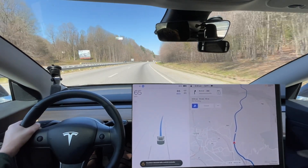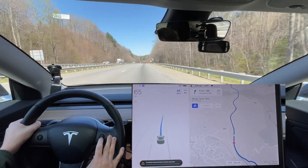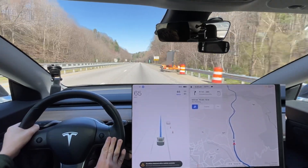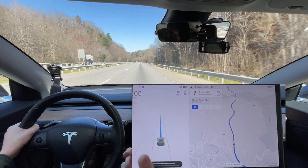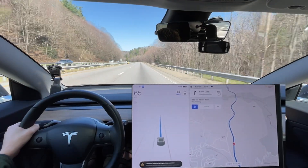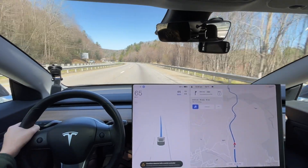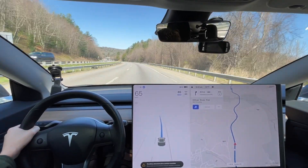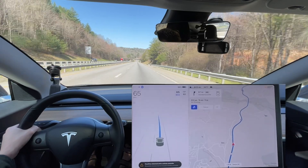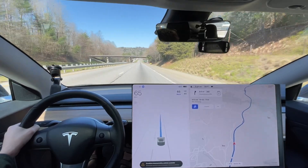My goal today is to — I might skip the target drive just to make today a little bit quicker — but my goal is to do test route one, then go to Asheville, do those three tests, and then test route two back home. So that gives me five videos for you guys so we can keep track every version. Asheville is gonna probably be every few versions, and I might do it at the end of April as well since I'll be near Asheville. I appreciate you guys watching and we'll get to the video.